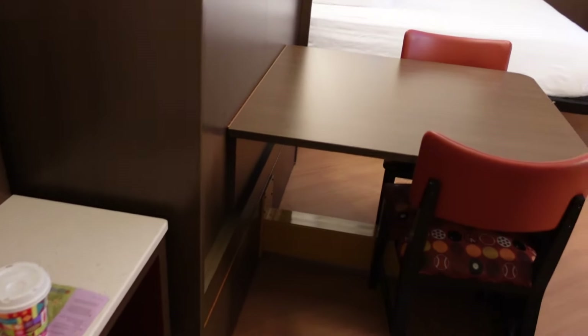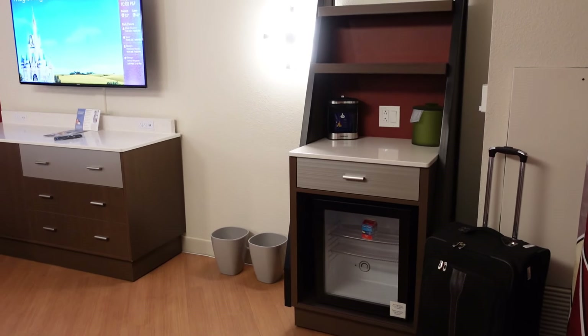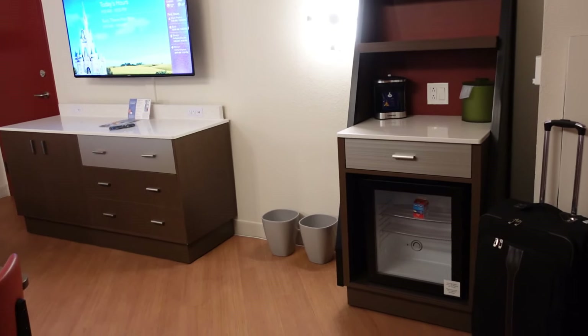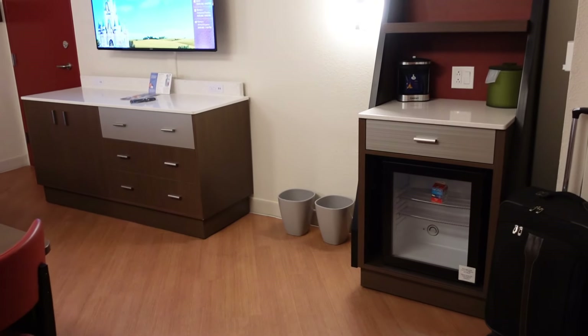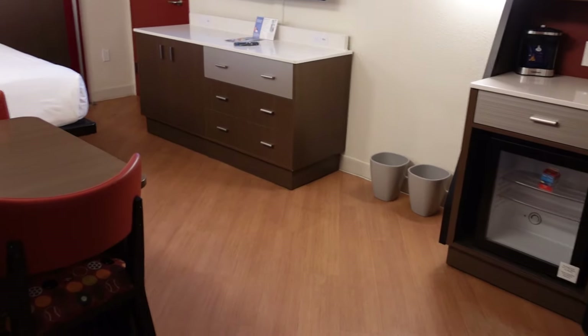Ta-da! The first thing I noticed about this room is it's very clean, maybe even a sterile feeling to it. It's not like the coziest room - not the coldest, but not the coziest. Kind of somewhere in the middle.